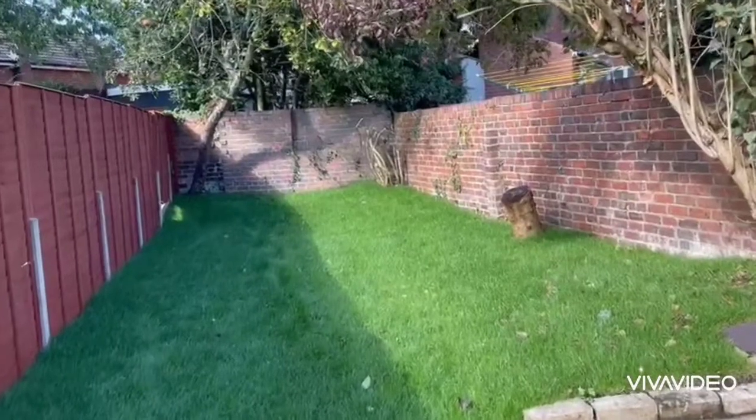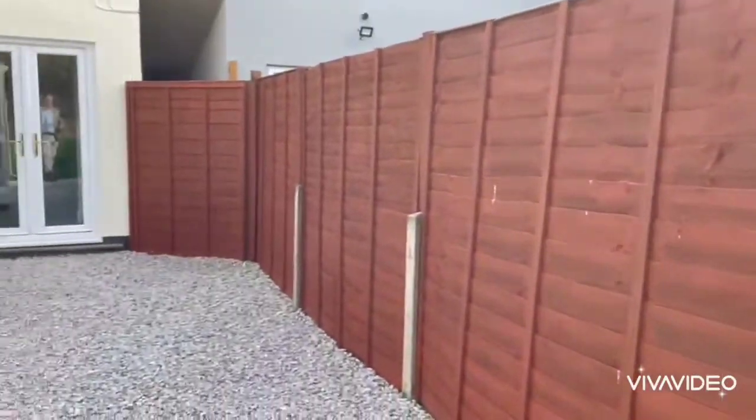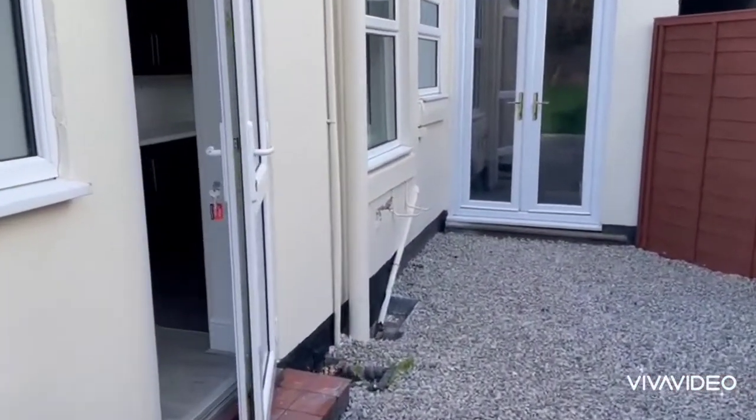Cottage style garden with a fruit tree at the end, which is lawned and graveled, and again we can see the double doors down there.